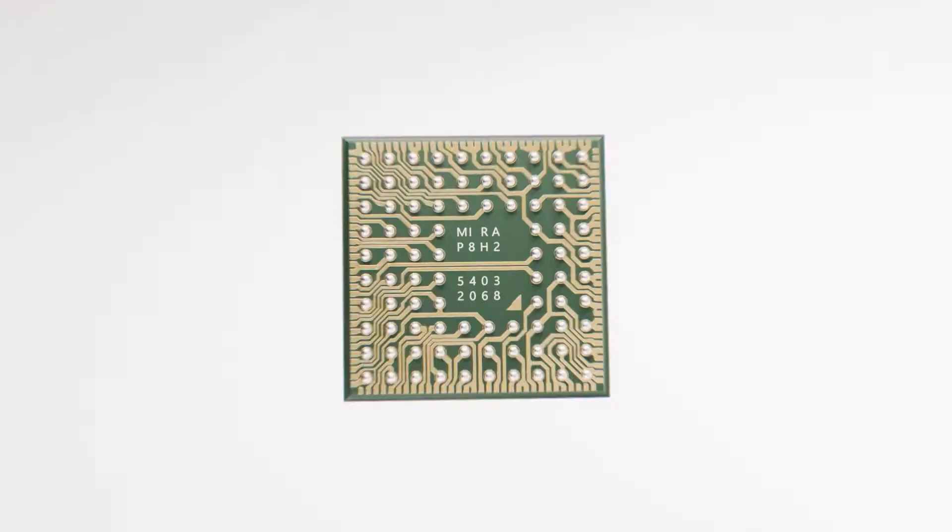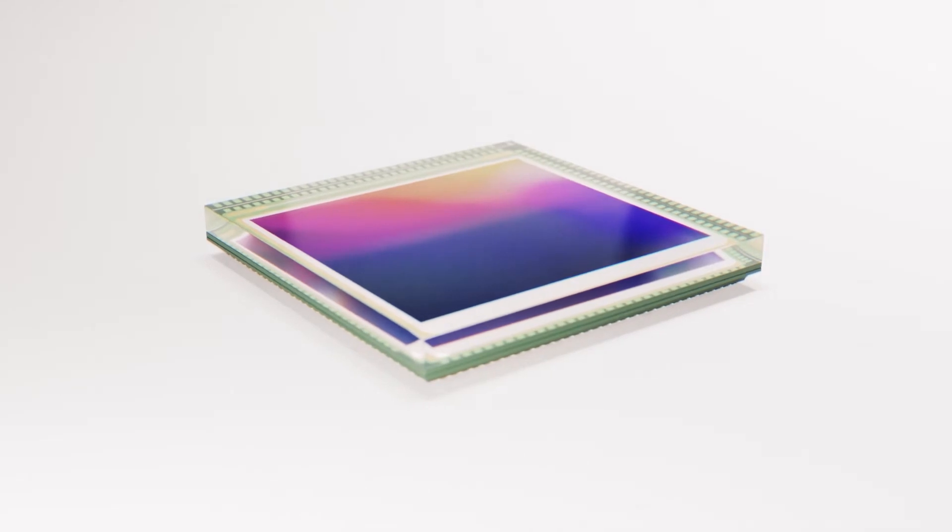My name is Thomas Hennemann. I'm field application for AMS Osram. I'm based in Munich, Germany. The demo we have here is our latest MIRR 220 image sensor from our new MIRR family. The MIRR family is a new one with enhanced performance over our previous products.